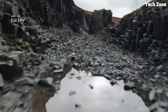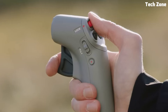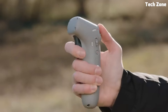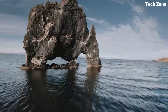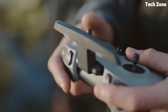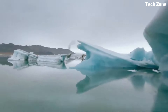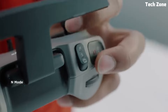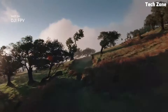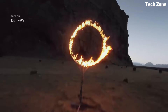Equipped with a powerful 4K camera and a high-performance gimbal stabilization system, the DJI FPV Combo delivers stunningly detailed and smooth footage. Whether you're flying at high speeds or performing acrobatic maneuvers, the immersive FPV goggles provide a thrilling first-person perspective, allowing pilots to feel like they're flying through the air themselves. With intelligent features like ActiveTrack, emergency brake, and Return to Home, the DJI FPV Combo offers a safe and intuitive flying experience for pilots of all skill levels.